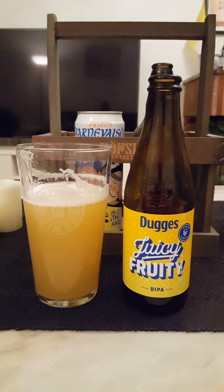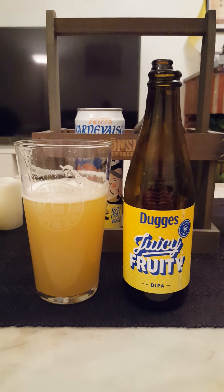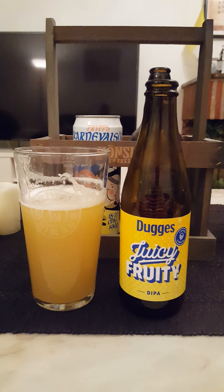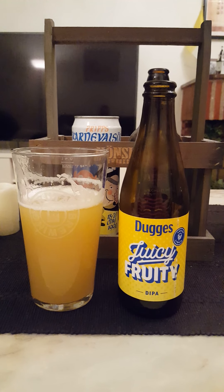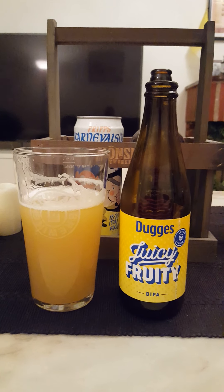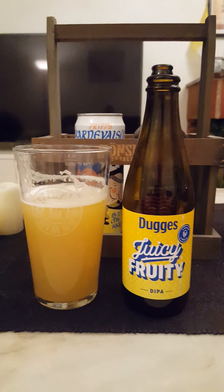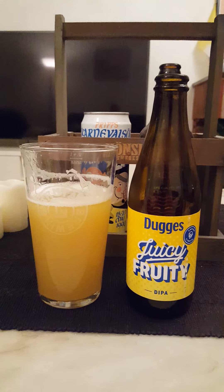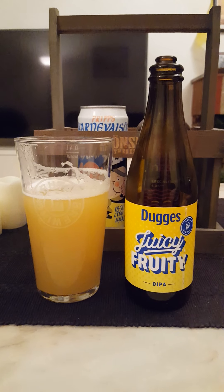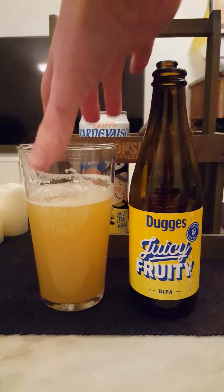Definitely floral bitterness, verging on being green — a little hop-burny almost. Very floral, a little bit of orange or citrus in there. It's a juicy — I don't know if juicy is the right word actually — it's more on the thicker side due to all the oats. You can get that on the mouthfeel and on the taste. Unfortunately, it's not one of the best beers I've had from these guys, though it's not a bad beer — just not their best.